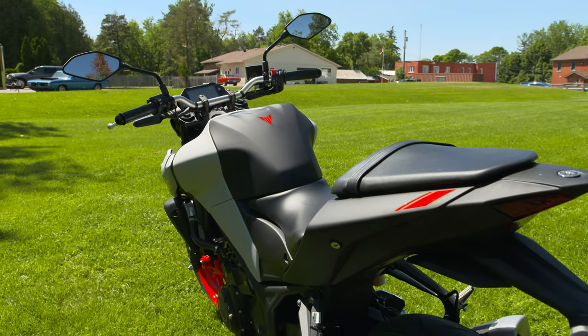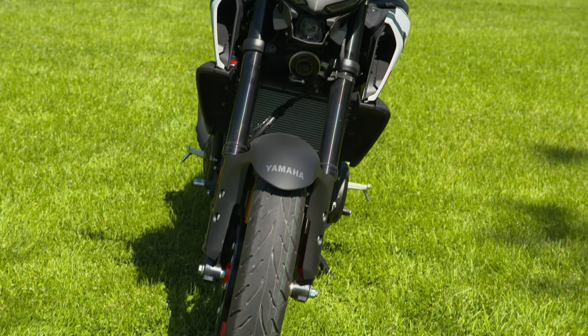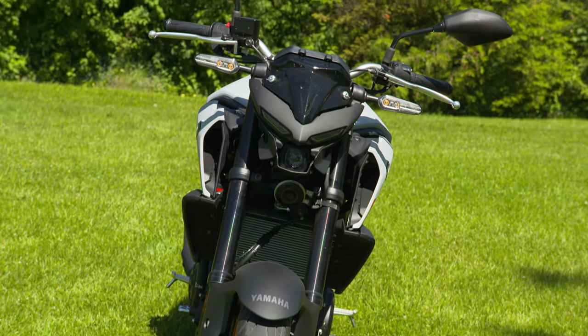Suspension-wise, you'll also get a preload adjustable monocross shock out back, while up front there's a very nice 37mm KYB inverted fork.